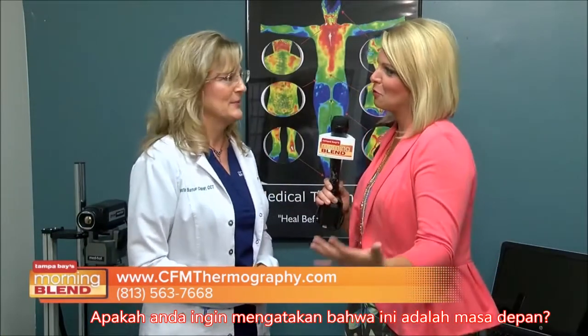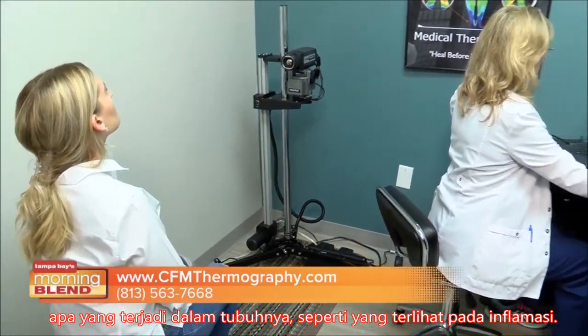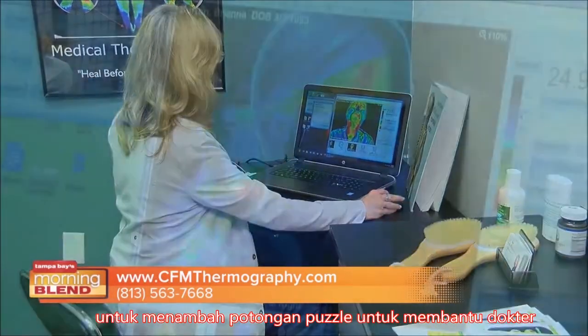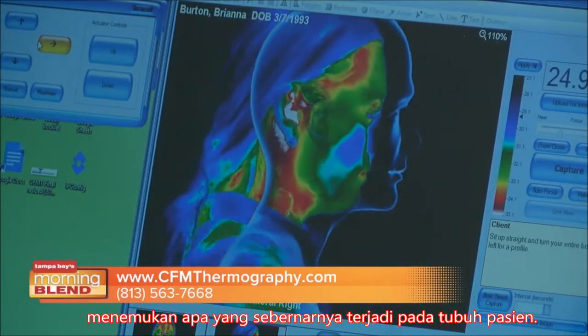Do you see this as the future? Do you see this expanding, with more people seeing the benefits of what this can do? Absolutely, because more and more people want to get to the root cause of what's going on in their bodies. To see inflammation is a very important piece of data. We can use it with other forms of medical data to add a piece of the puzzle, to help doctors discover what's going on in patients' bodies and implement proper treatments sooner.